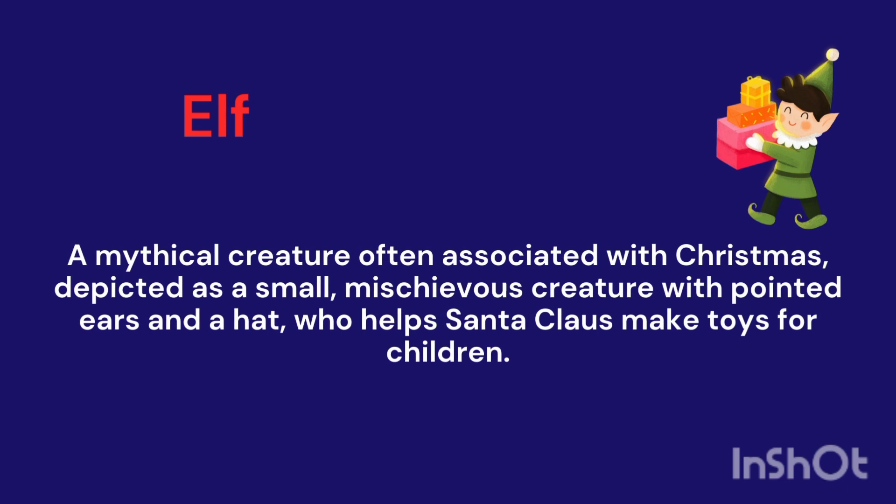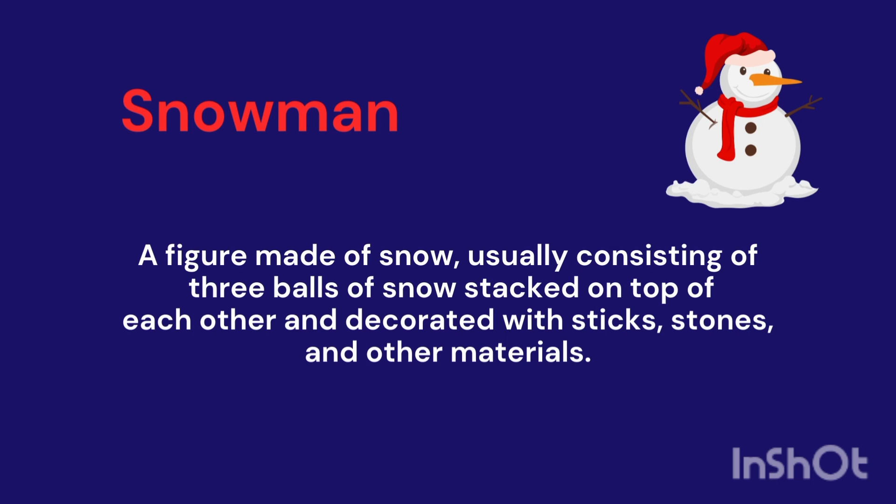Elf. It's a mythical creature, often associated with Christmas — a small mischievous creature with pointed ears and a hat, who helps Santa Claus.